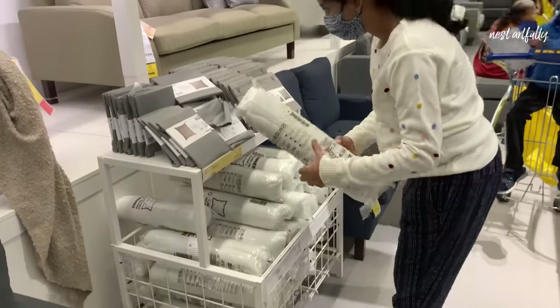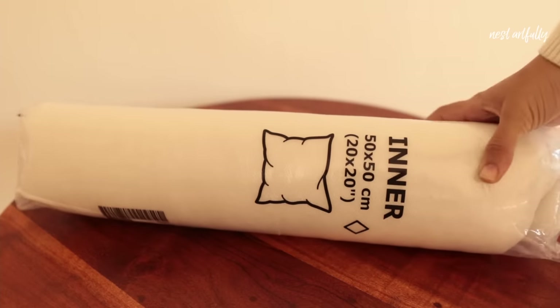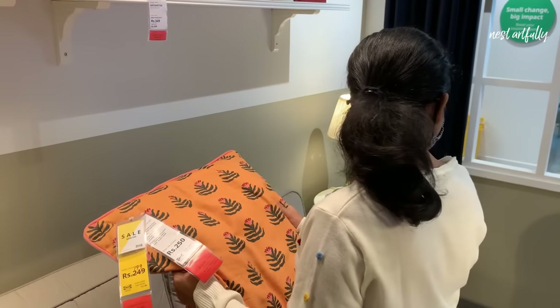Moving on to home decor, I purchased two cushion inserts in the larger size of 50 by 50 centimeters, which I didn't already own, to use on our sofa. A lot of people ask me in the comments where I suggest buying cushion inserts, and I find it a very personal choice — you need to touch and feel them before deciding how firm or soft you want them. The cushions from Urban Ladder that came with the couch are overstuffed and very hard, whereas these from IKEA are soft and comfortable. Each one cost me rupees 250.